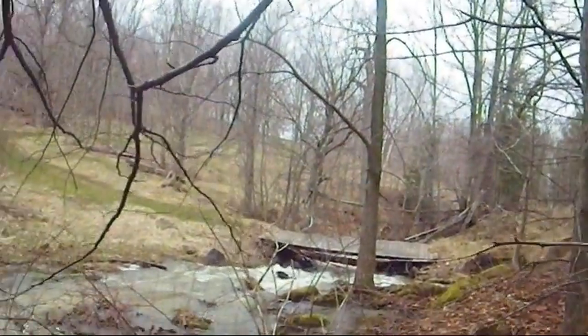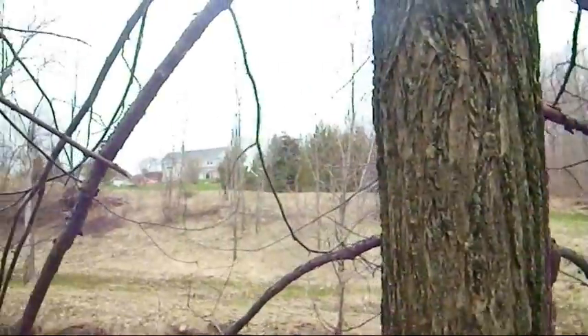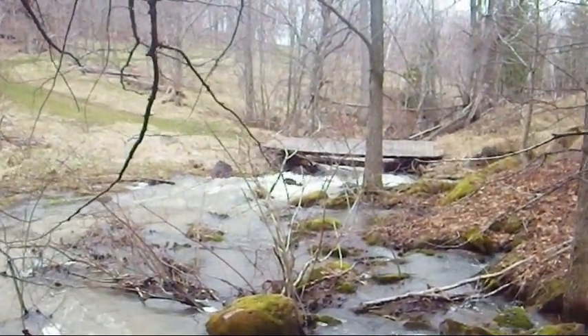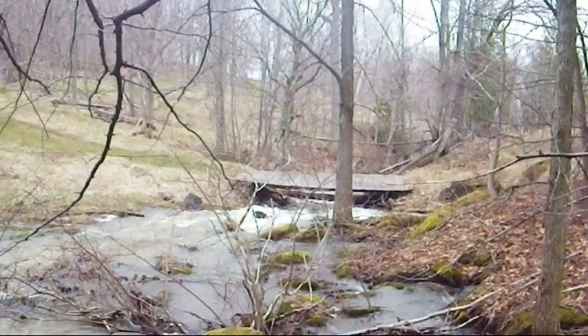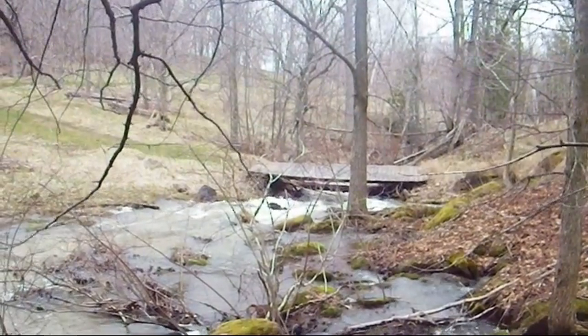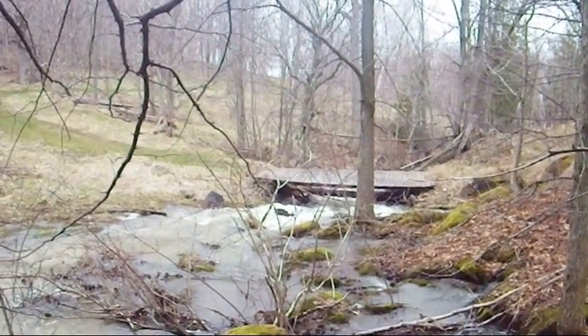She told the story — the lady who owns the property. There were some people building a bridge and they left their tools there, just above the high water mark. It had rained heavily and then the flood pulse came.